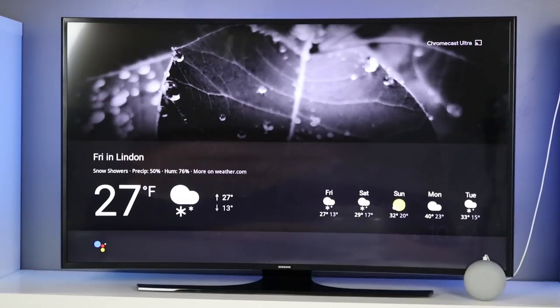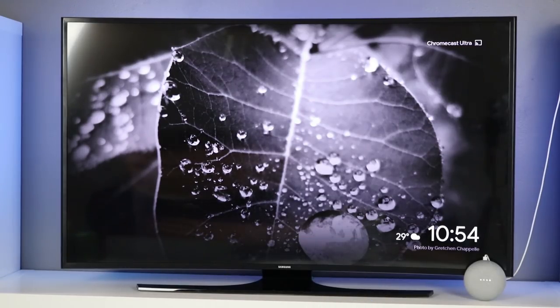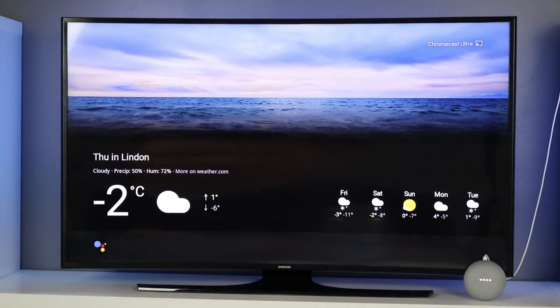When you request multiple days, it will verbally state each of those days. You're also able to say a specific location. Hey Google, show me the weather in Las Vegas. Right now in Las Vegas, it's 49 and clear. The forecast tonight is 49 and clear with periodic clouds. Show me the weather in Celsius. Currently in Linden, it's minus two degrees Celsius and cloudy. Tonight it's predicted to be one with snow showers.